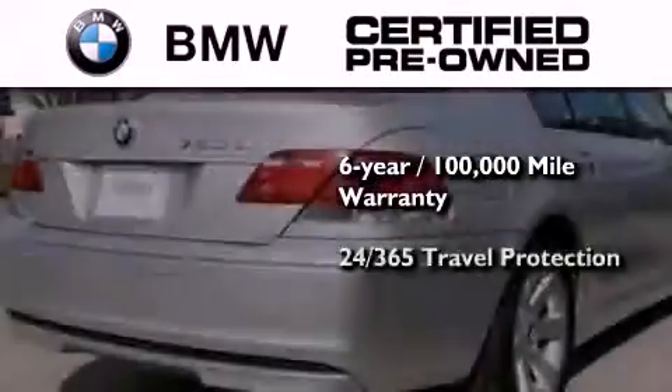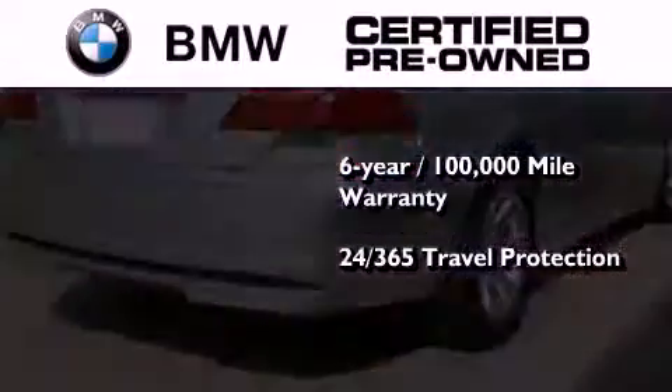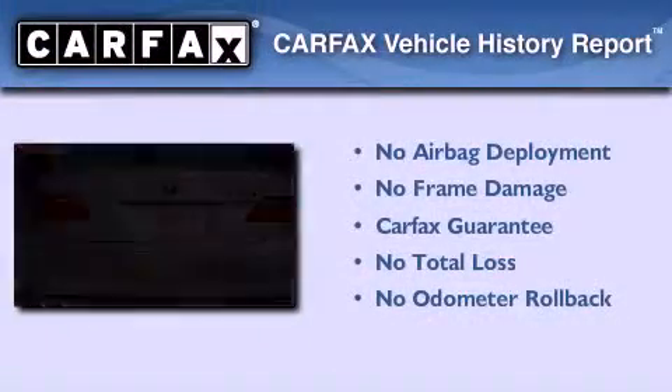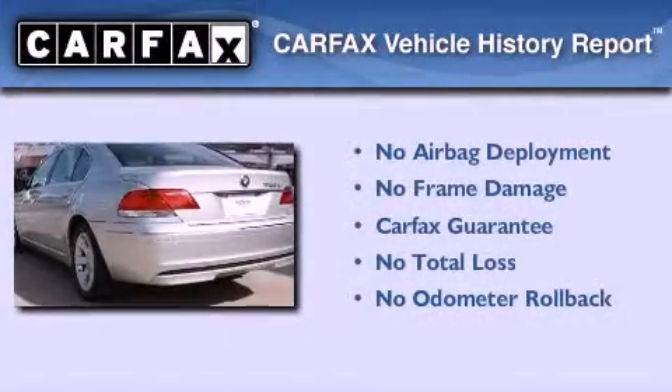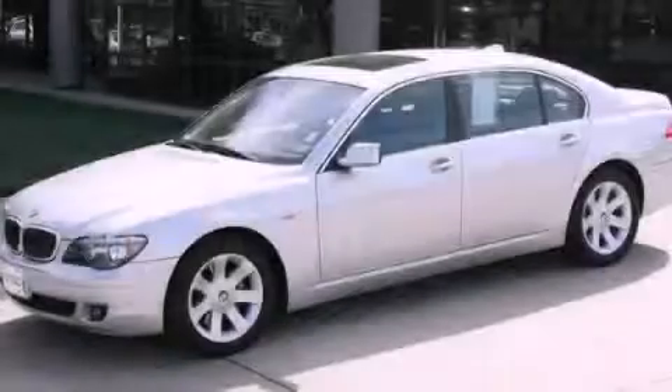And it comes with travel protection 24 hours a day, 365 days a year, even if you're not the one driving. Not to mention that this BMW qualifies for the Carfax Buy Back Guarantee. Stop by today and test drive this automobile for yourself.